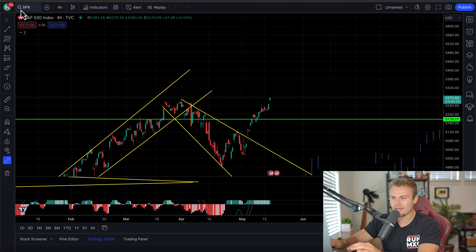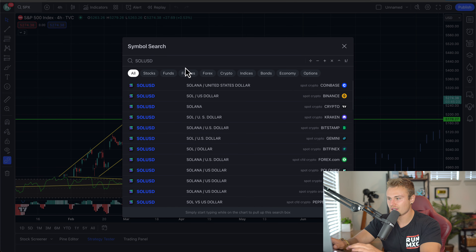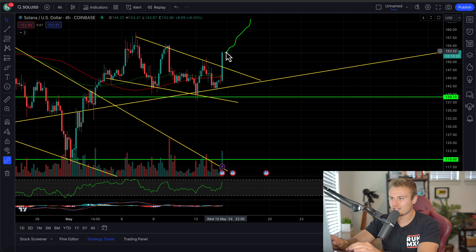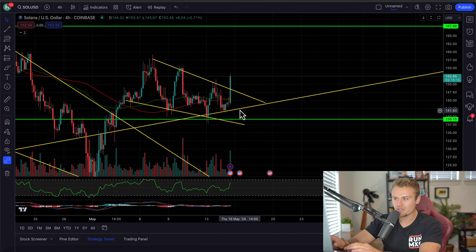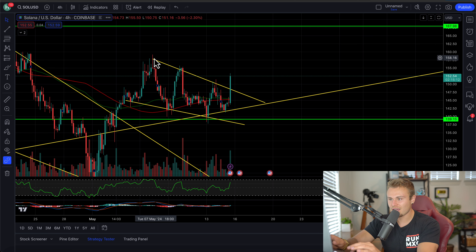Let's pull up Solana again — SOL to US dollar here on Coinbase. You can see I do expect to see a stronger trend to the upside potentially following afterwards. Again, this is a four-hour. You can already see we're wicking back down. If we manage to close outside of this downtrend, that's when I'll put in that Fairdesk trade with the anticipation of us continuing to scale higher up.